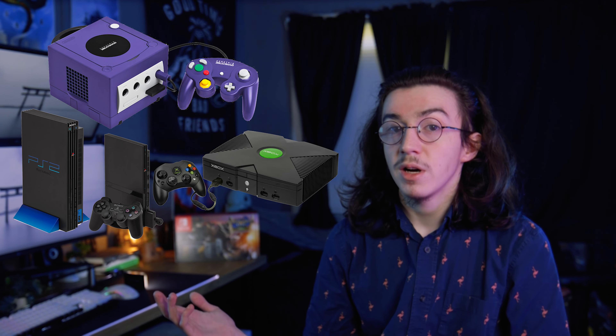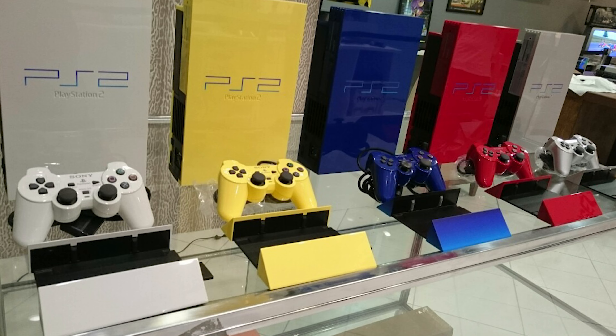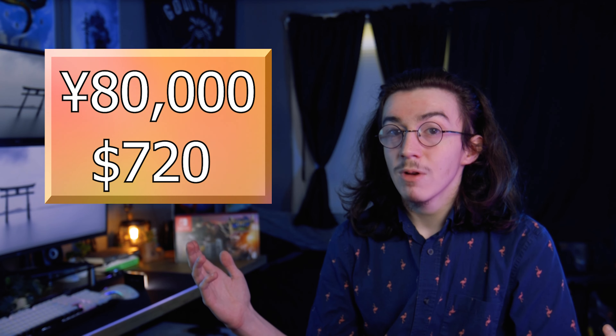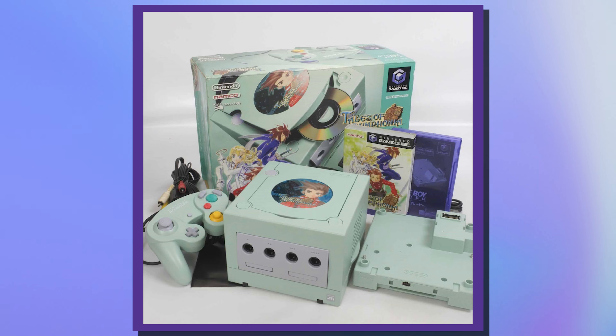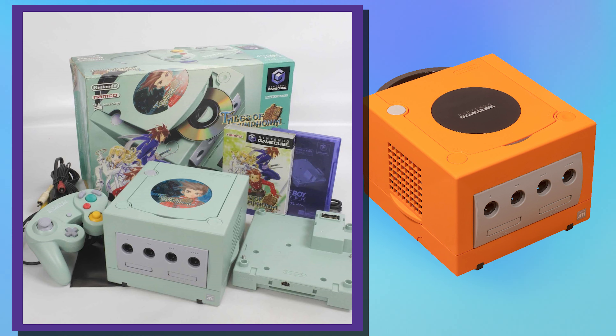The push to a new generation of consoles like the GameCube, PS2, and Xbox all had their fair share of different releases. You had the PS2, which came in every color imaginable. Things like the special edition PSX released in Japan — it wasn't just a console, but it also had a built-in DVR and DVD player. It expanded on the feature set of the console, but not without a premium price, sitting at 80,000 yen — around $720. The GameCube also had amazing special editions, from the mint green Tales of Symphonia edition all the way to the spice orange GameCube that never released outside of Japan and Europe.